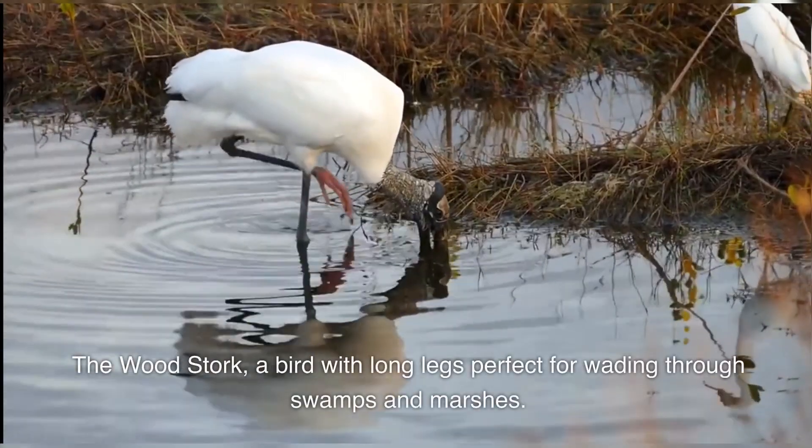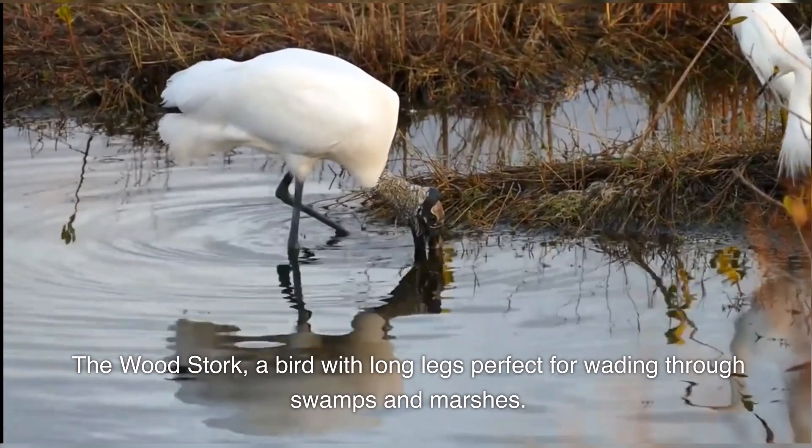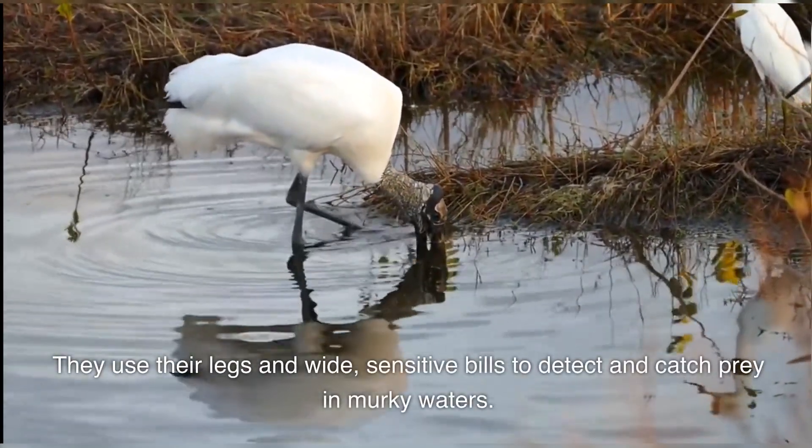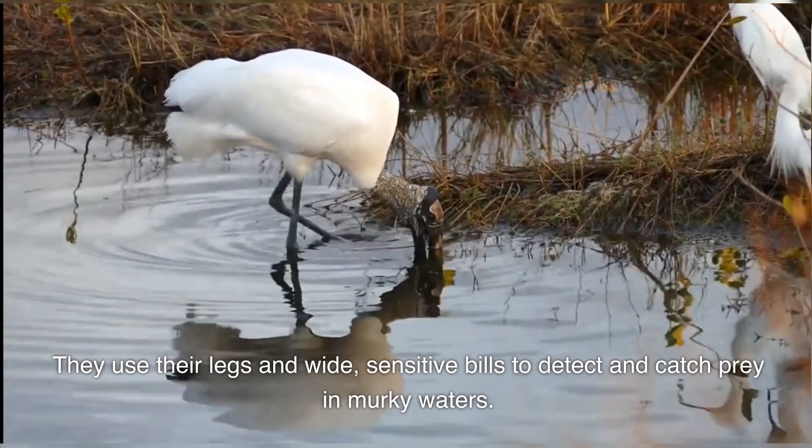The Wood Stork, a bird with long legs perfect for wading through swamps and marshes. They use their legs and wide, sensitive bills to detect and catch prey in murky waters.